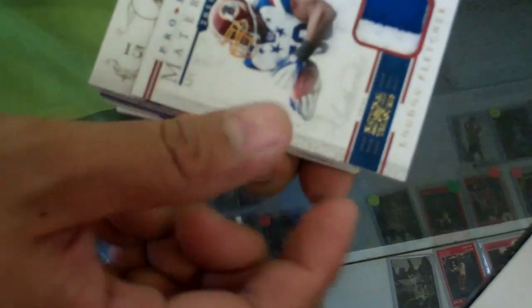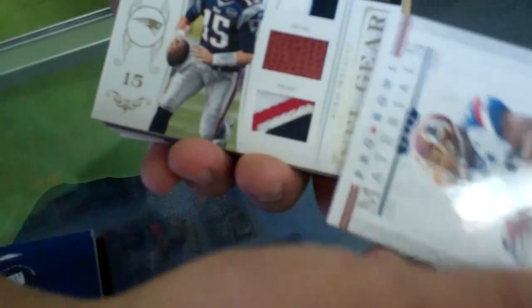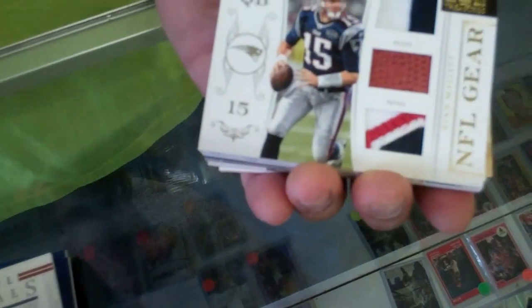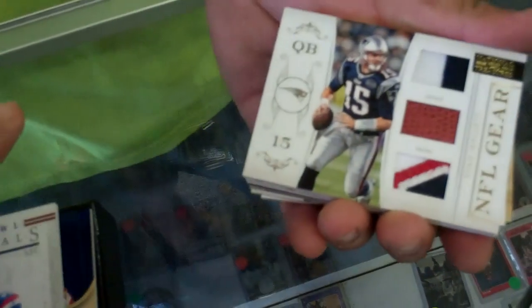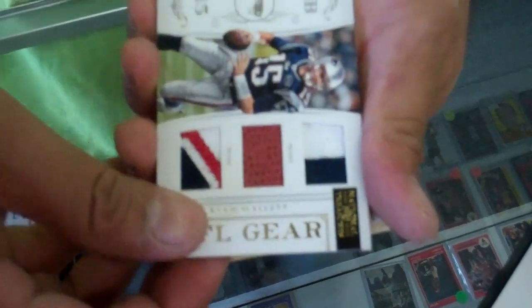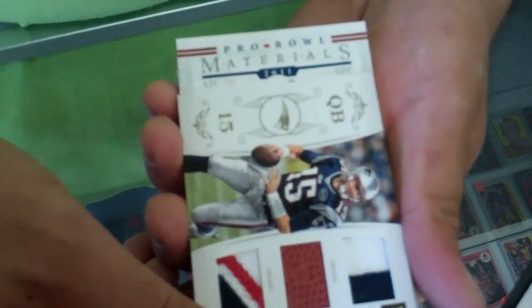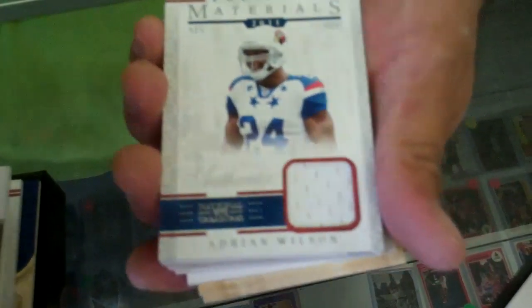We got a QB out of the Patriots — oh that's nice, another patch. Prime patch Ryan Mallet. Wait, this London Fletcher is numbered 49, by the way. Who we got next? Another Pro Bowl. Jersey Adrian Wilson. Ryan Mallet is also numbered 49, sorry, can't see that.